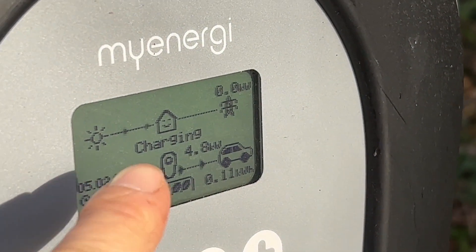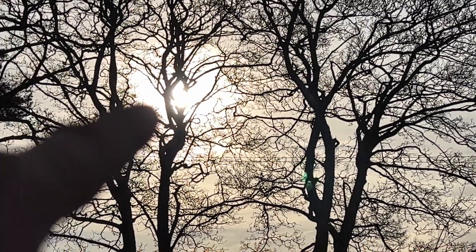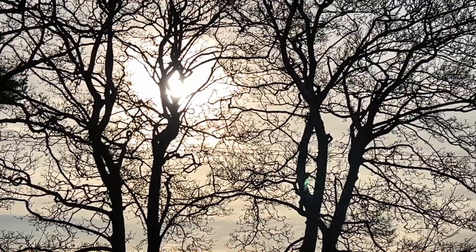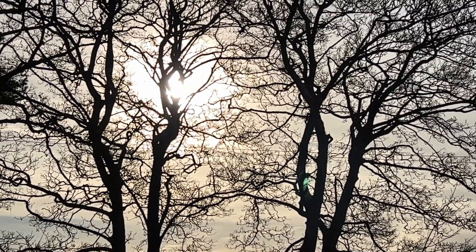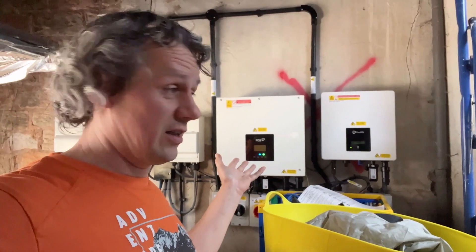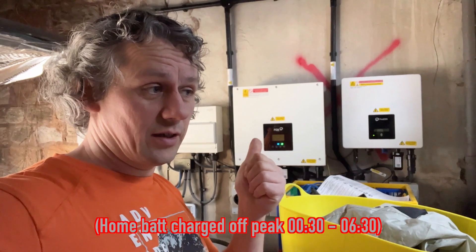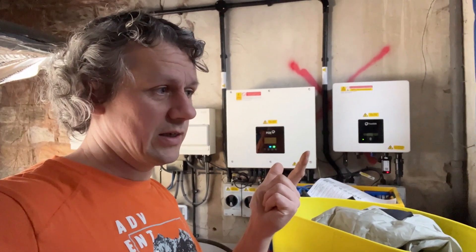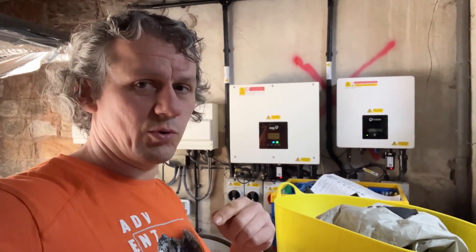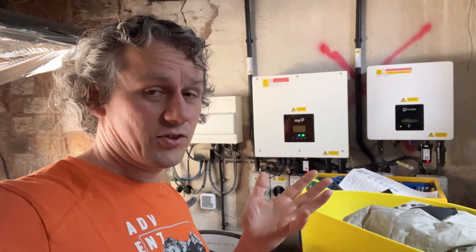It's all charging and going really well today. The system is producing a huge amount of energy - about two kilowatts. The hot water has heated up, the batteries are charged, and we're essentially overproducing. I've just got back, plugged my car in, so the battery's at 100%, the immersion tank is heated up to temperature, and now my car's plugged in it's not going to export to the grid.